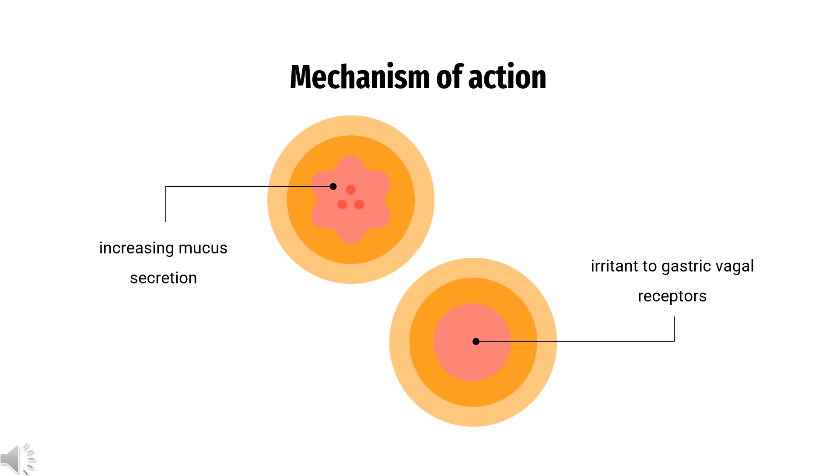Consequently, while it is generally proposed that Guaifenesin functions as an expectorant by helping to loosen phlegm, mucus, and thin bronchial secretions to rid the bronchial passageways of bothersome mucus and make coughs more productive, there has also been research to suggest that Guaifenesin possesses and is able of demonstrating anticonvulsant and muscle relaxant effects to some degree, possibly by acting as an NMDA receptor antagonist.